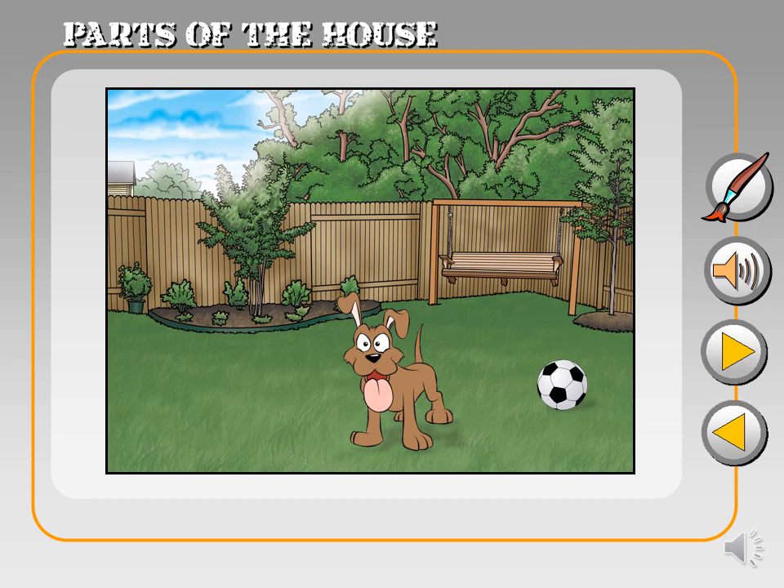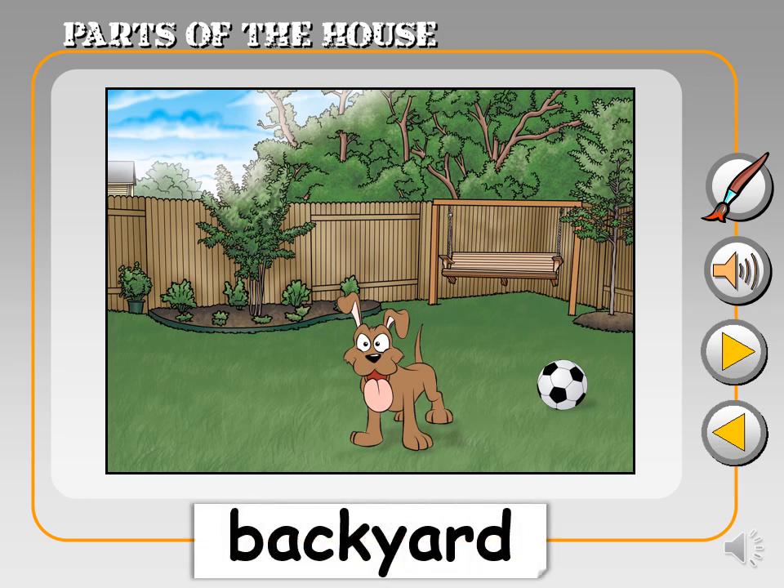Finally, let's step into the backyard. Backyard. A fun place for play, picnics, or enjoying nature.